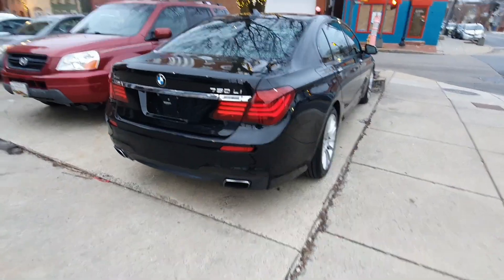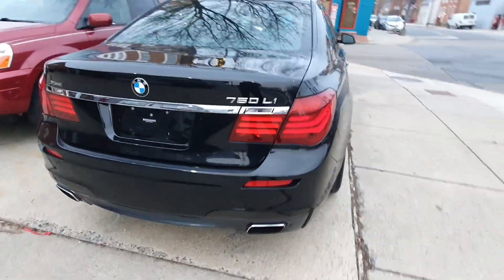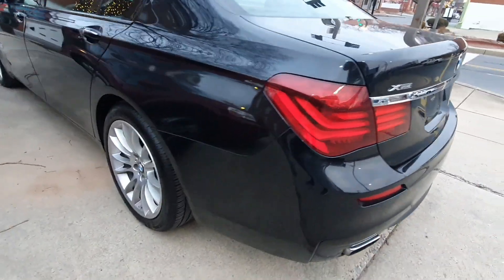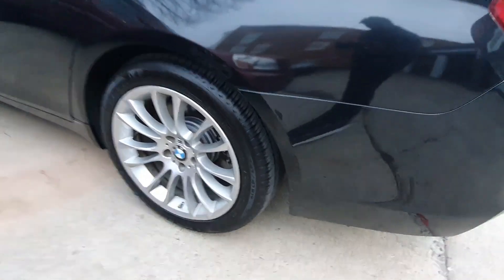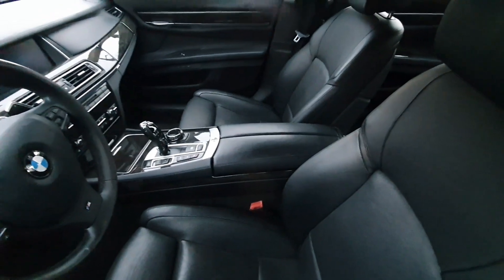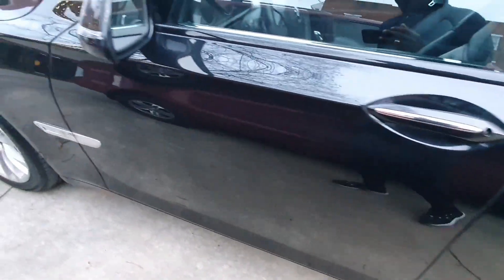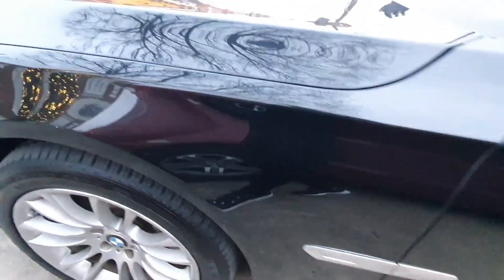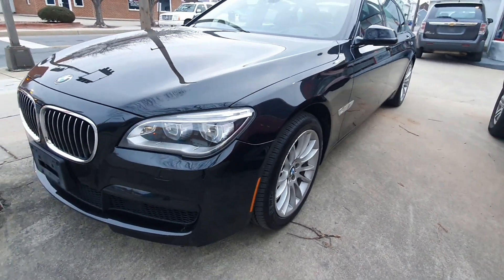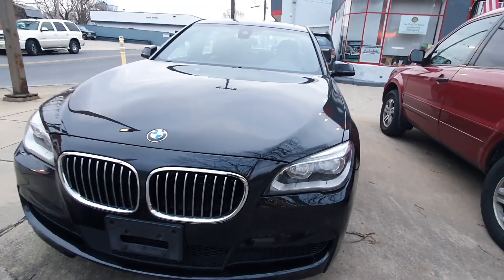Just a closer look at the 750 Li xDrive — brand new tires, brakes. As the story goes, the person who donated this went and got a Tesla. The only issue that was reported and fixed was the rear struts.